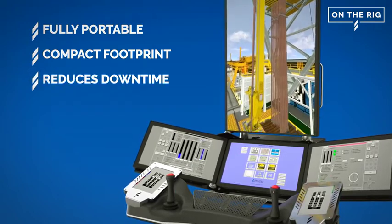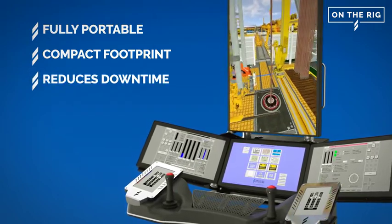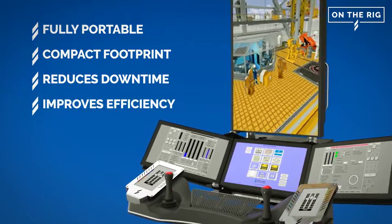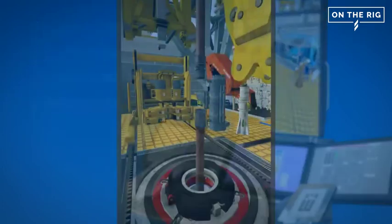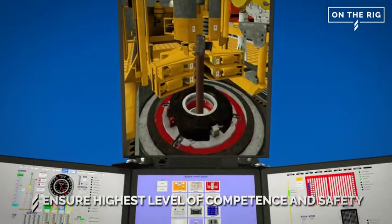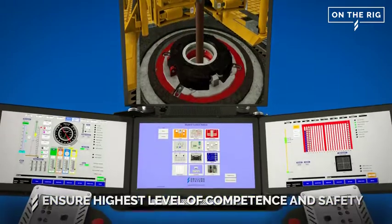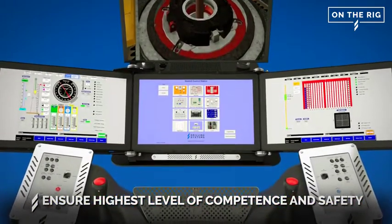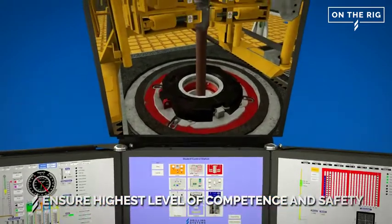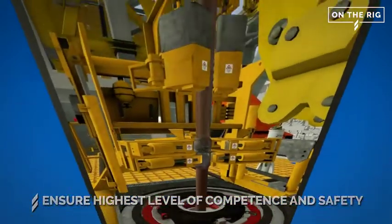Reducing travel time, cost and ultimately downtime, improving the efficiency across all of your operations. The flexibility of OTR also means that training doesn't have to be done all at once and can be carried out whenever time is available, with minimal disruption to daily working schedules, to ensure the highest level of continuity of competency and safety on site.